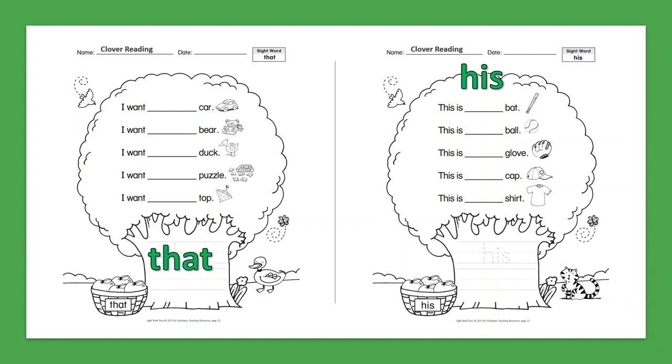Sight Word: His. This is his bat. This is his bowl. This is his glove. This is his cap. This is his shirt.